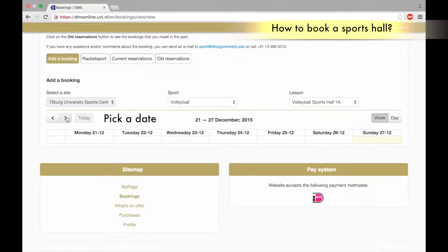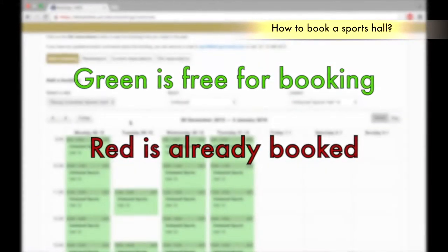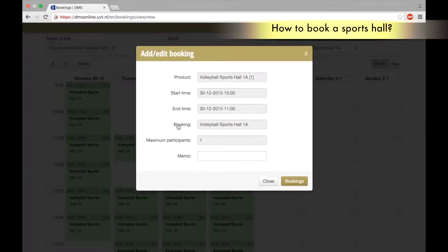Pick a date, you can navigate with the arrows. Green is free for booking, red is already booked. Pick the preferred time slot.